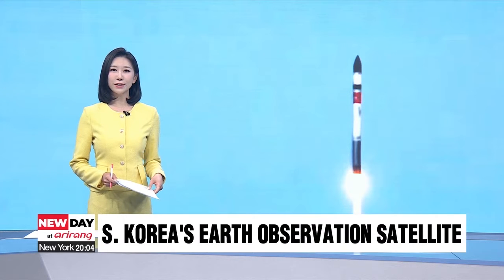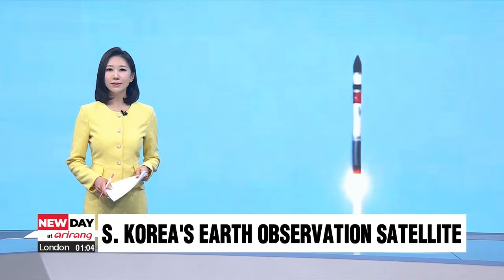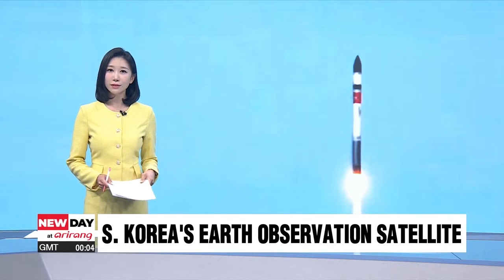Less than two hours ago, South Korea successfully put into orbit its first domestically made Earth observation satellite. Our Ahn Sung-jin explains in detail what this means.